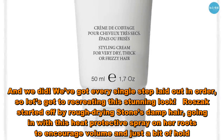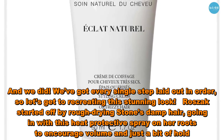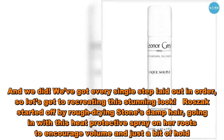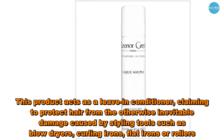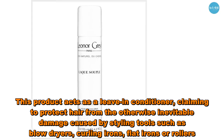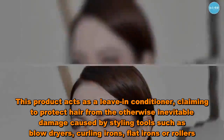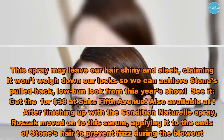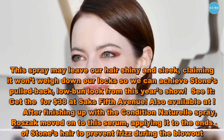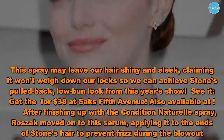Roszak started off by rough-drying Stone's damp hair, going in with this heat-protective spray on her roots to encourage volume and just a bit of hold. This product acts as a leave-in conditioner, claiming to protect hair from the inevitable damage caused by styling tools such as blow dryers, curling irons, flat irons, or rollers. This spray may leave our hair shiny and sleek, claiming it won't weigh down our locks so we can achieve Stone's pulled-back low-bun look. Get it for $38 at Saks Fifth Avenue.